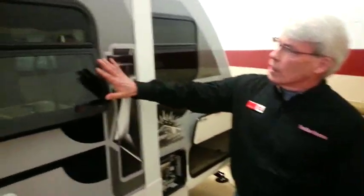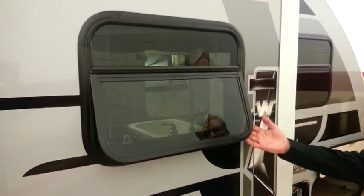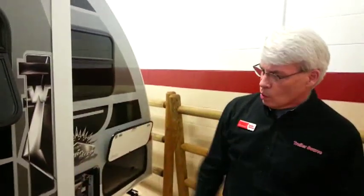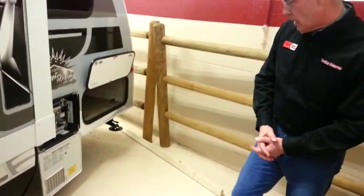Here's another example of spending a little more money on something — the jalousie-style windows. These actually open out, so even if it's raining, you can have the window open to get a little ventilation. We also have an outside shower here, so you can wash off your feet, the kids, the dog — whatever you need.